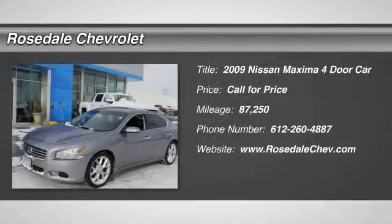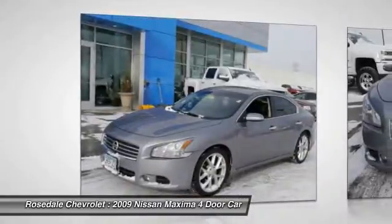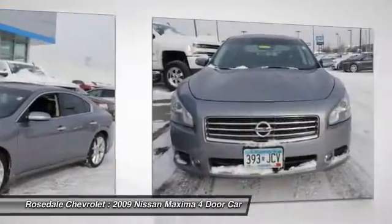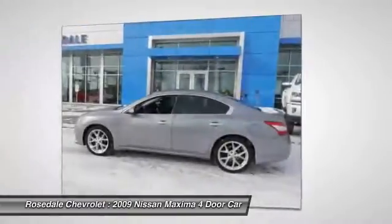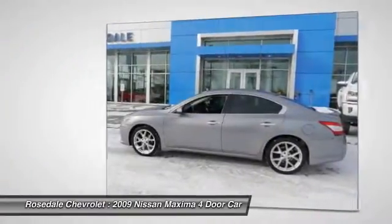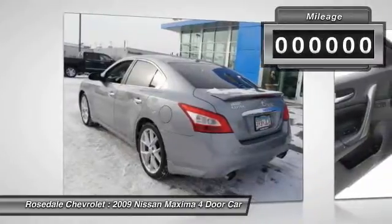The 2009 Nissan Maxima. Maxima offers elegance with an edge. The spacious interior provides refined comfort for up to five passengers. Advanced technologies such as Nissan Intelligent Key and push-button ignition offer convenience and control.